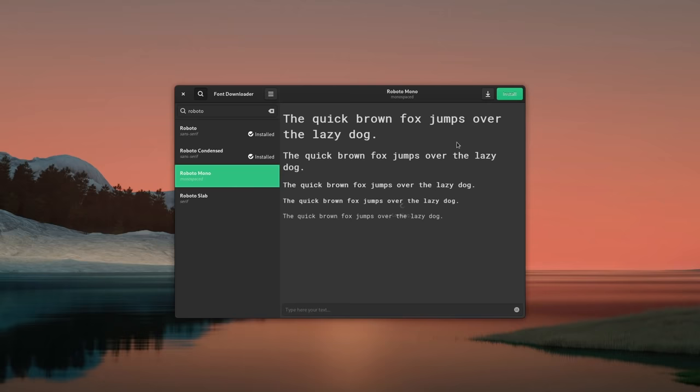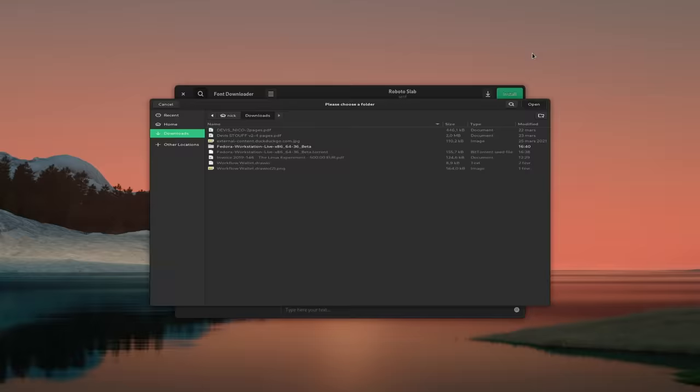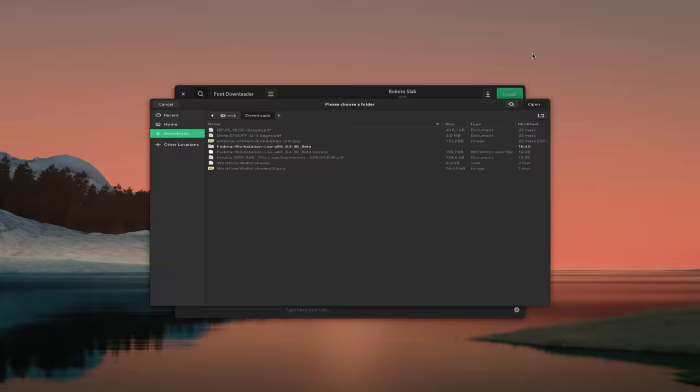If you're a graphic designer or just like fancy fonts, Font Downloader will be a cool program to add to your applications. It lets you browse a huge list of online fonts and download them to your system for immediate installation. You can also download them without installing if you want to store or share them, and you can filter fonts by alphabets if you don't use a Latin language.